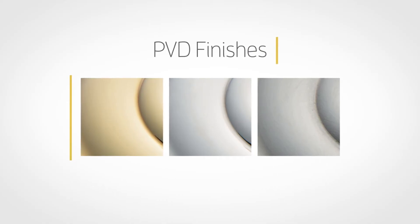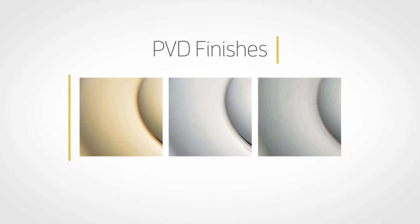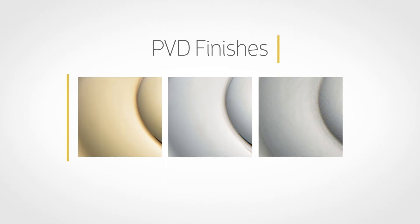Warrantied for a lifetime for the original purchaser of the product, PVD finishes are highly resistant to the effects of the weather and normal wear and tear as the result of extensive research and experience.